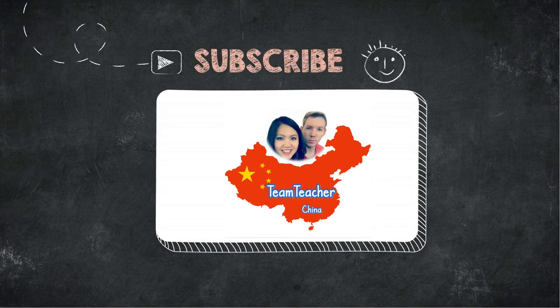Don't forget, if you liked my video today, don't forget to subscribe. We'll put up more videos that you like. If you have any questions, make sure to comment below. I hope this has been useful. Bye!